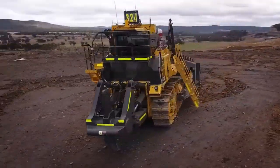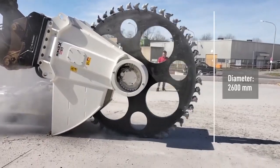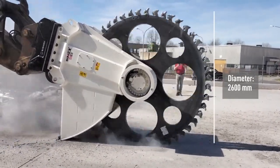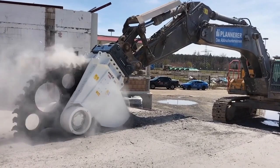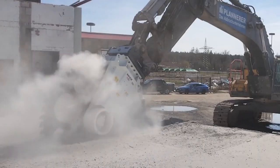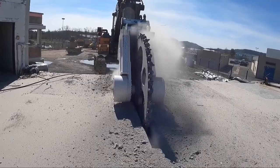The RWE100 cutter wheel is a powerful and efficient cutting tool designed for various excavation and trenching applications. It offers exceptional performance, durability, and versatility in the field of construction and underground utility work. Specifically designed to be mounted on excavation machinery such as excavators or backhoes, its robust and durable construction ensures reliable operation even in demanding conditions.